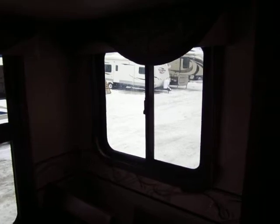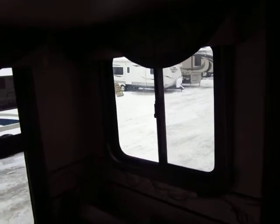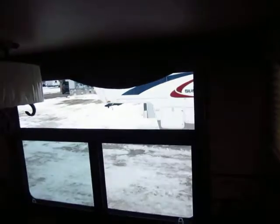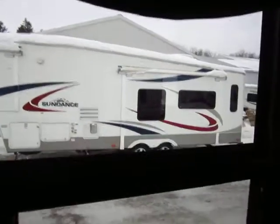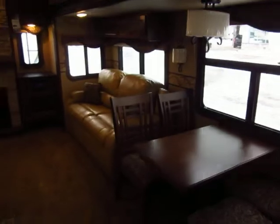Not only are there windows in the sides of the slide outs, but they open — 50% of this window pane can open. You cannot get more airflow than what you'll find in this Eagle. We not only have nicer nightshades, but these windows are actually UV tinted — it's an 80% UV tint, just like a car. You can see out of them but not into them as easily.